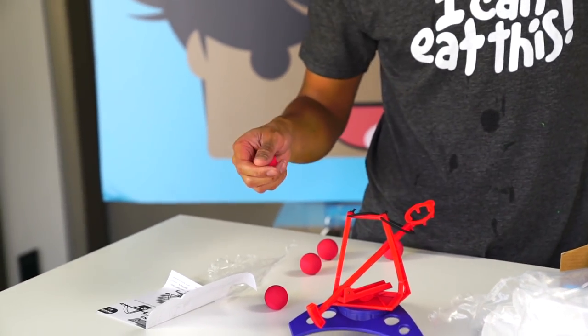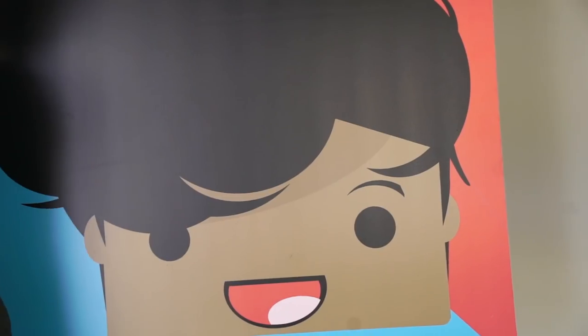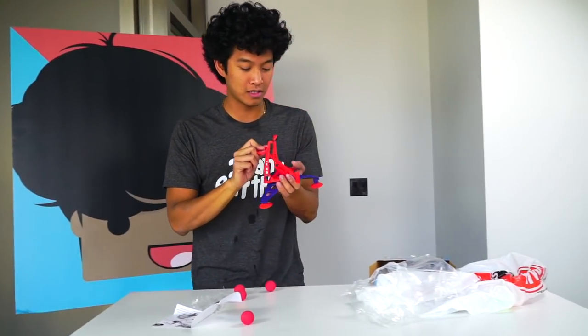This is it guys — this is the crossfire catapult! The coolest part about it is you can put it on anything. Look at this wall here — you just put it on the wall. That's tight. You can launch people at the craziest angles! But first let's do like a test fire — let's see if this thing even launches really well or not.